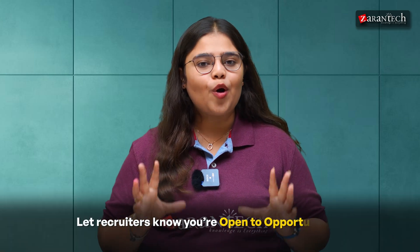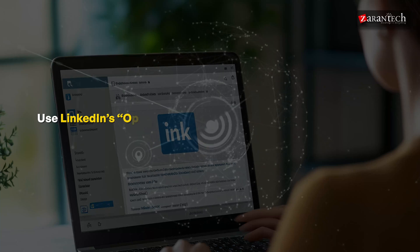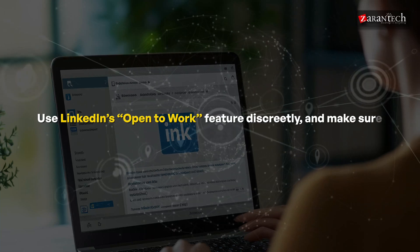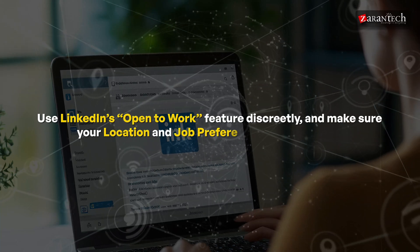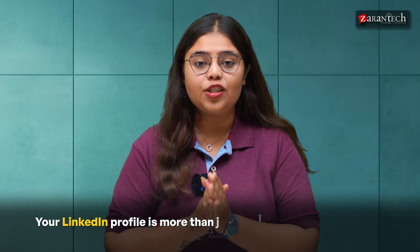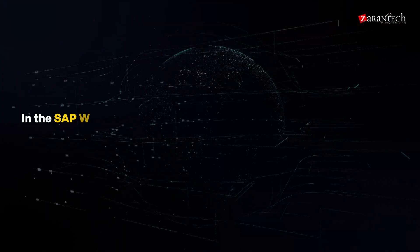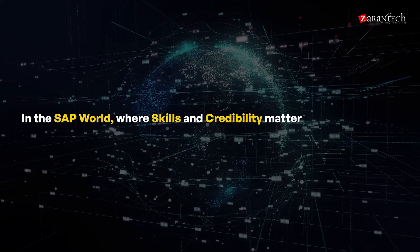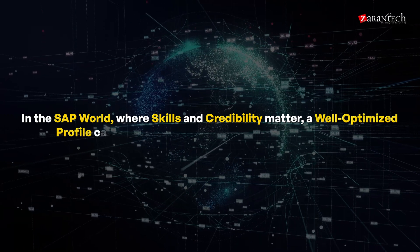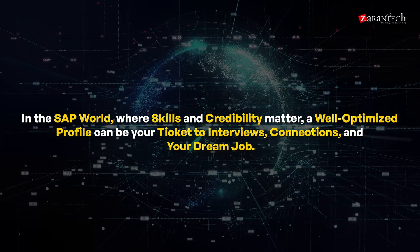The more you engage, the more visible you become. Finally, let recruiters know you're open to opportunities — do it with confidence. Use LinkedIn's Open to Work feature discreetly, and make sure your location and job preferences are up to date. Your LinkedIn profile is more than just a checklist; it is your brand. In the SAP world, where skills and credibility matter, a well-optimized profile can be your ticket to interviews, connections, and your dream job.